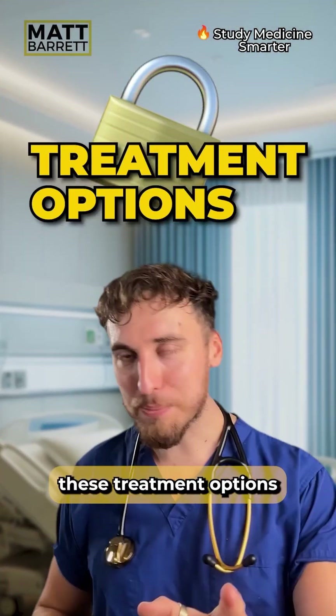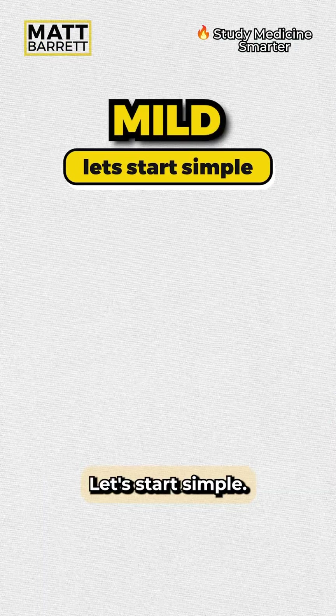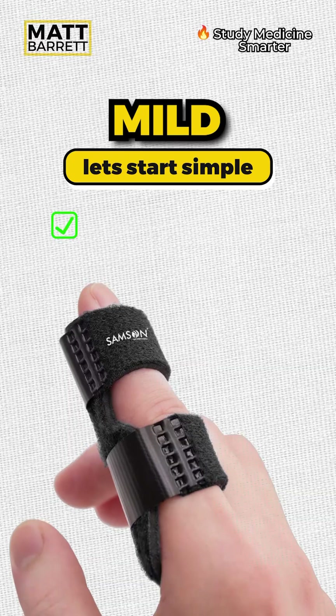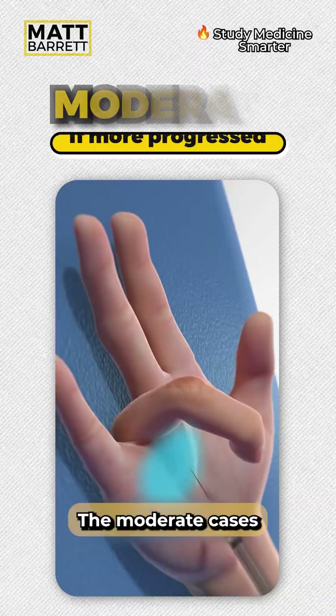You'll need to know these treatment options for your medical exams. Let's break it down from mild to severe. For mild cases, let's start simple — we can try splinting the affected digit and trialing NSAIDs to reduce the inflammation. For moderate cases, we go up on the anti-inflammatories.